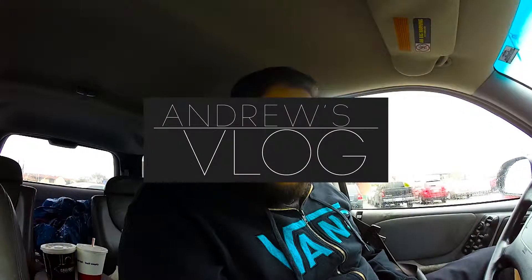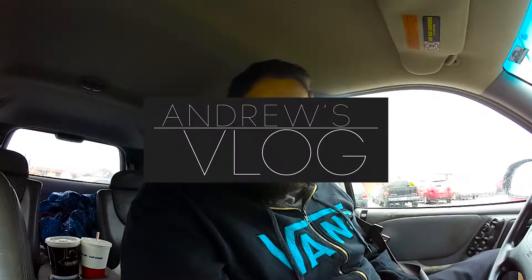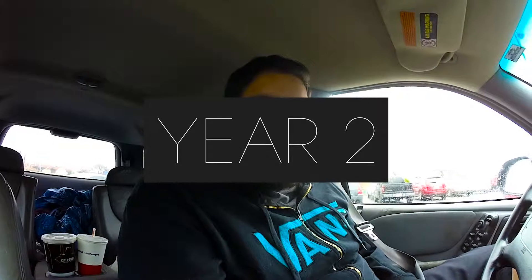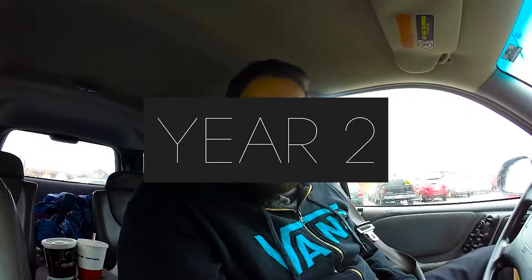Hey, what's up internet, how's it going? It's Thursday and I'm doing a GoPro vlog. It's smaller, more compact, and we'll just see how this goes.